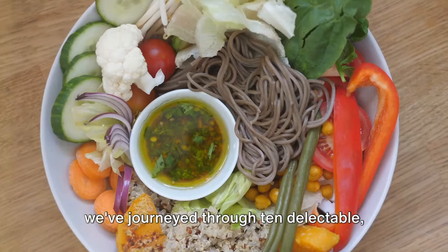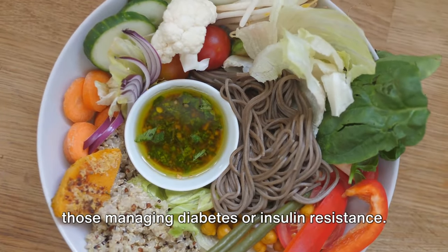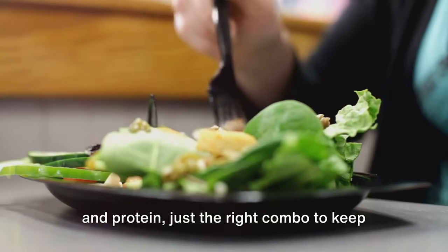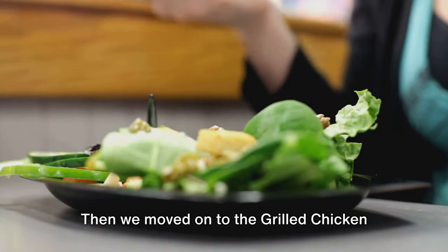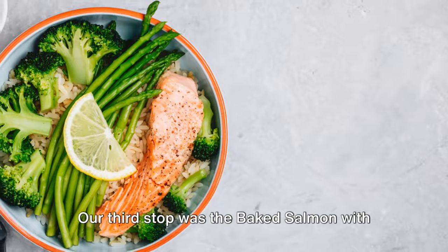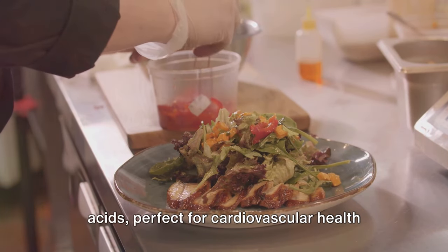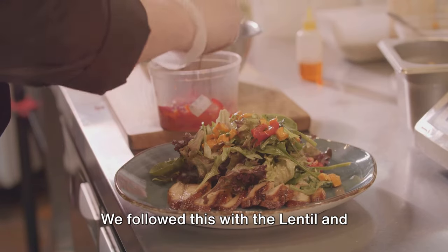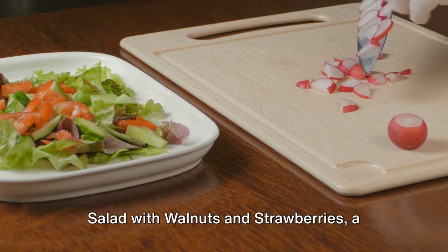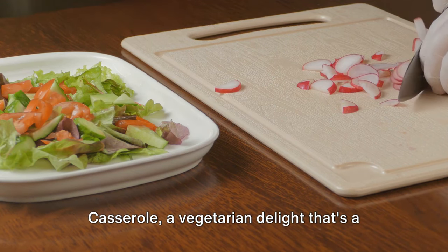And there you have it folks — today we've journeyed through 10 delectable, nutrition-packed lunches that not only satisfy your taste buds but also cater to specific dietary needs, especially for those managing diabetes or insulin resistance. We kicked things off with a quinoa and vegetable salad, a dish teeming with fiber and protein just the right combo to keep blood sugar levels in check. Then we moved on to grilled chicken with vegetables, a light yet nourishing delight, followed by baked salmon with asparagus, rich in omega-3 fatty acids. We followed with the lentil and vegetable soup, and halfway through tossed up a spinach salad with walnuts and strawberries — full of antioxidants and essential nutrients. And who could forget the baked vegetable casserole, a vegetarian fiber and vitamin powerhouse.